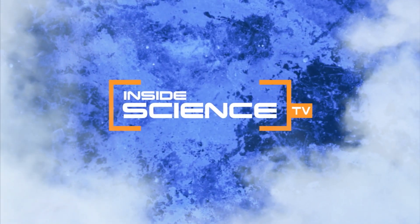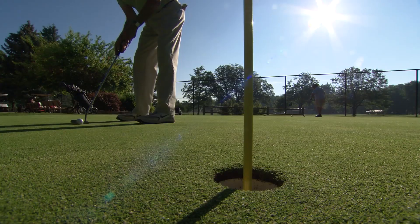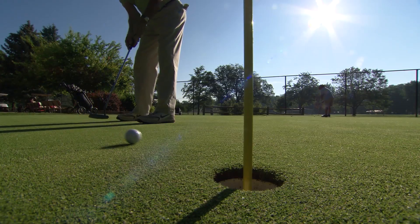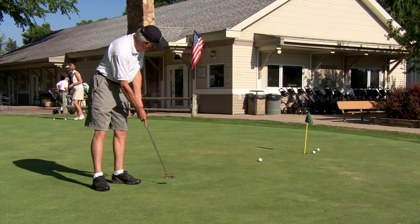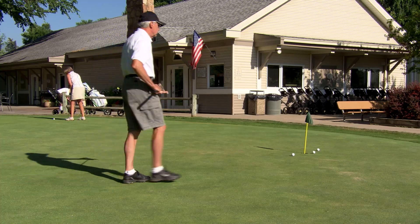Welcome to Inside Science TV. Wanna knock in the perfect putt every time? Take some golfer's advice: practice, practice, practice. But even after years of practice, some players still struggle for a hole-in-one.